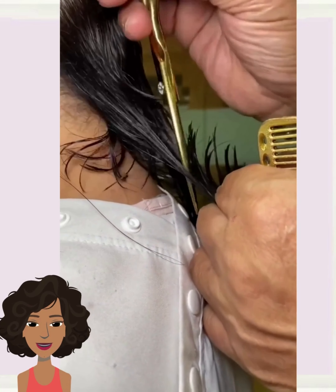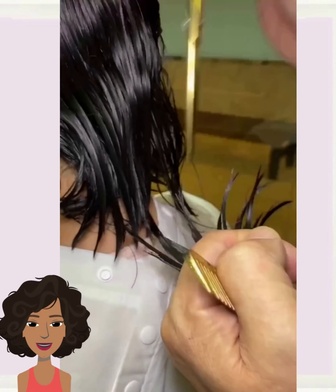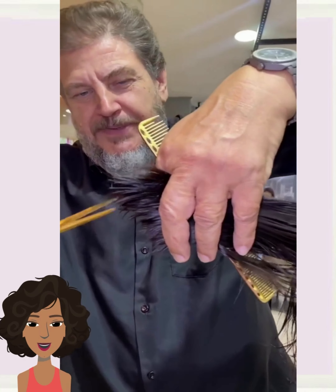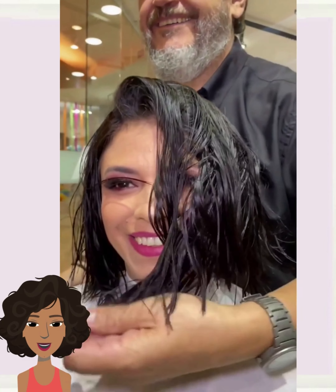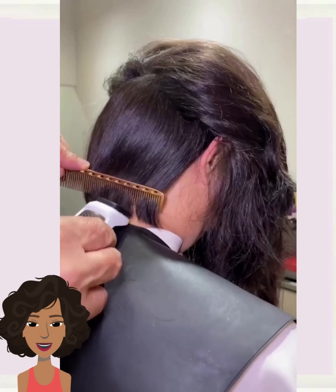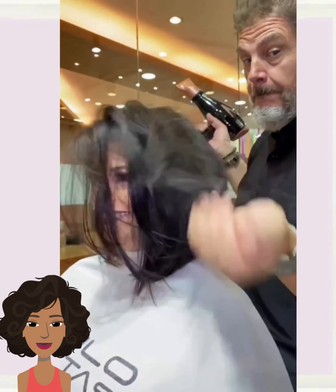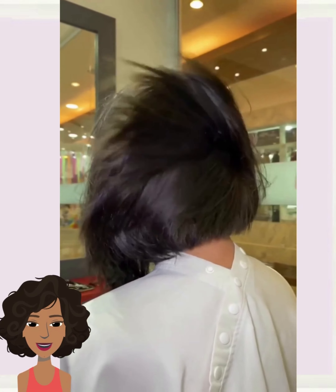Next up we have another long to short transformation. The stylist seems to be doing a bob for this one. Beautiful, beautiful blunt lines — absolutely stunning. Gorgeous angled blunt bob haircut, this is absolutely beautiful.